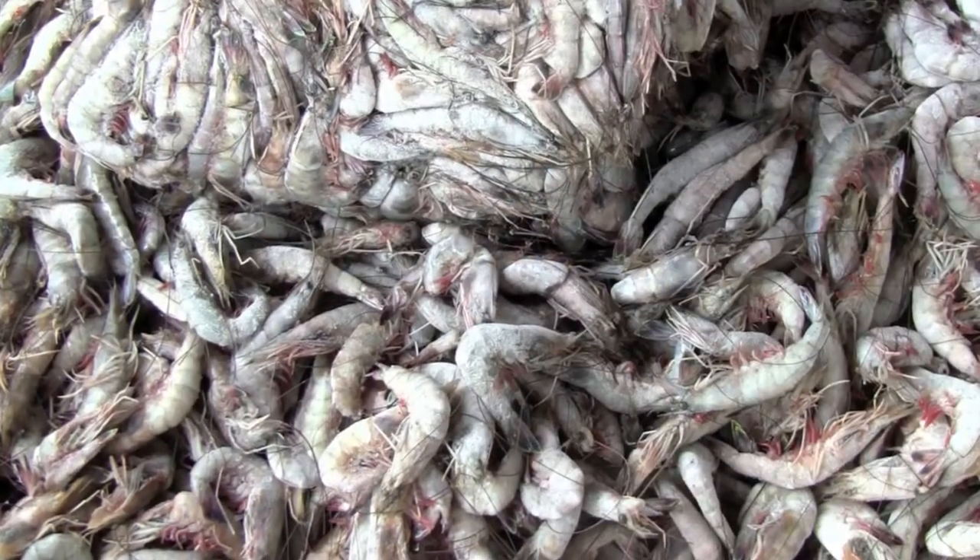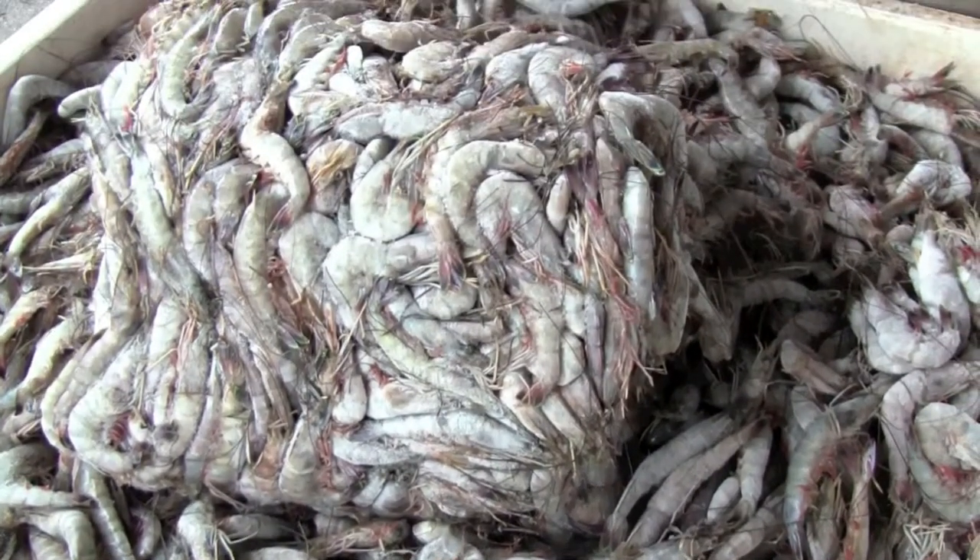We're here in Delcambre, Louisiana. Delcambre is the shrimp capital of the world. South Louisiana, Southwest Louisiana — historically this has been one of the largest shrimp ports for decades right here in the state.